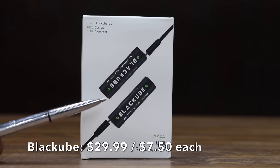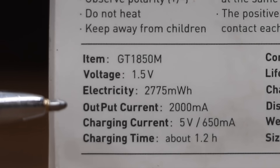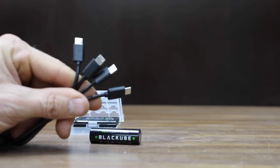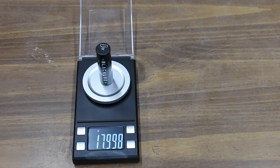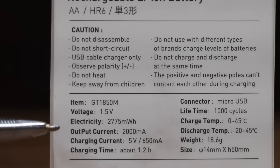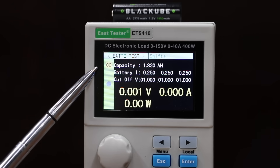At $29.99 for four batteries, or $7.50 each, is the Black Oob brand — 1,000 cycles, lithium-ion, rated at 2,775 milliwatt hours, up to 2,000 milliamp output current, made in China. All four batteries can be charged at once with a solid red charging indicator. The diameter is 14.03 mm and it weighs just under 18 grams. The Black Oob's voltage dropped to 1.41 volts at the start. Rated for 1,850 milliamp hours or 2,775 milliwatt hours, it did fairly well at 1,830 milliamp hours.